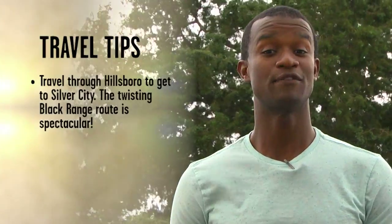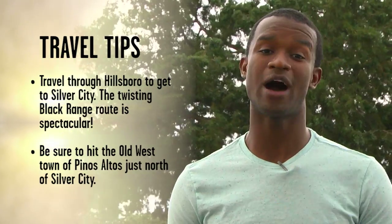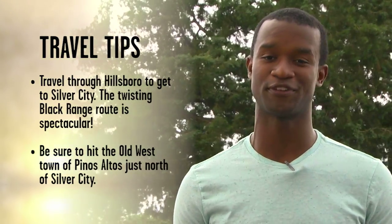When you're ready to head to Silver City, here are some things to keep in mind. Travel through Hillsboro to get there — the Twisting Black Range route is spectacular. Be sure to hit the old Wild West town of Pinos Altos, just north of Silver City.